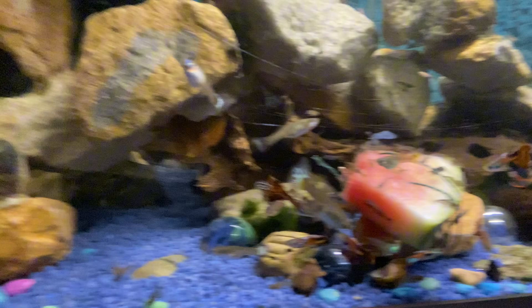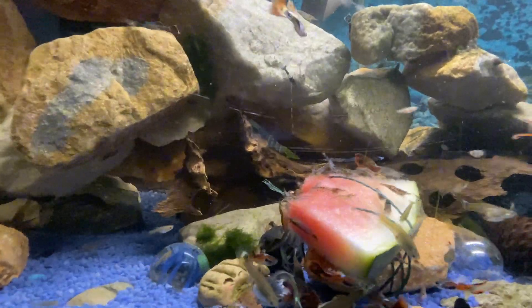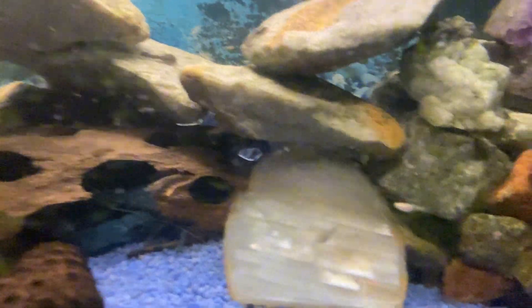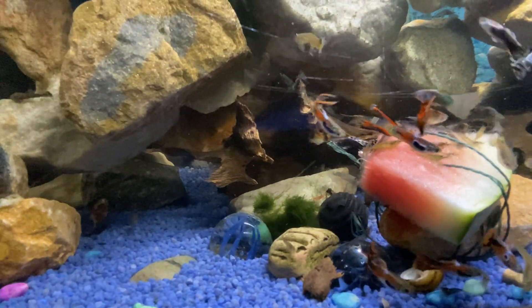Look at this. Look at them. Just when you find out how many shrimp you've got in your tank — look at them right now. There's me plecos, all round the rocks. Obviously not first stand. The shrimp are loving it.